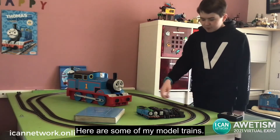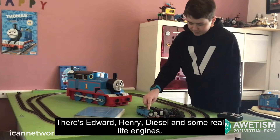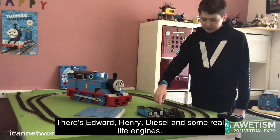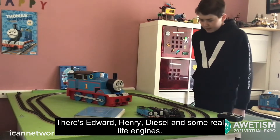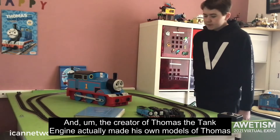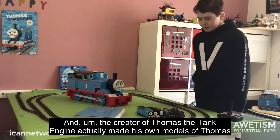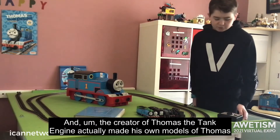Here are some of my model trains. There's Edward, Henry, Diesel, and some real-life engines. The creator of Thomas the Tank Engine actually made his own models of Thomas characters.